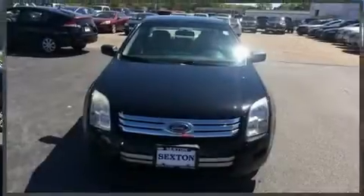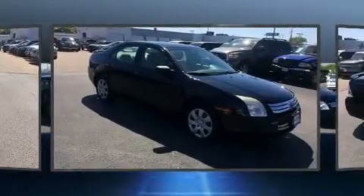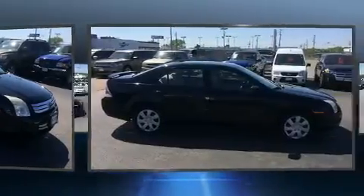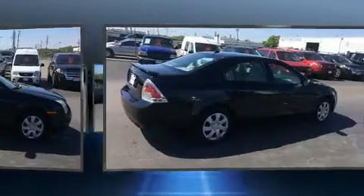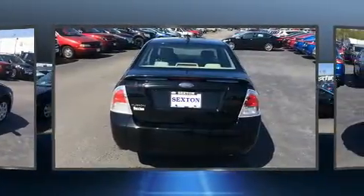You're going to love the 2007 Ford Fusion. This four-door, five-passenger sedan provides exceptional value. It features a front-wheel drive platform, an automatic transmission, and a 2.3-liter four-cylinder engine. Ford prioritized practicality, efficiency, and style.